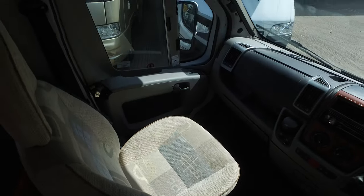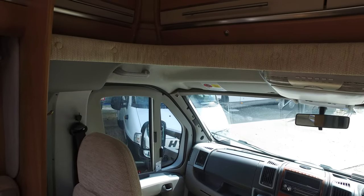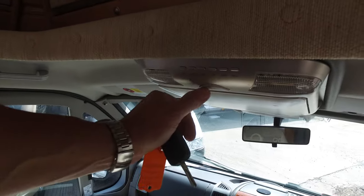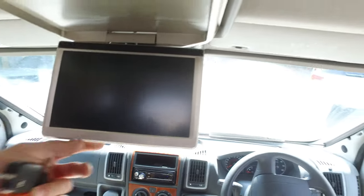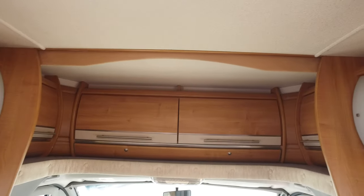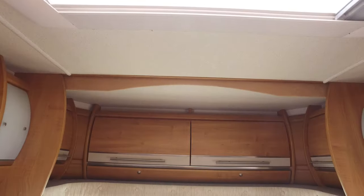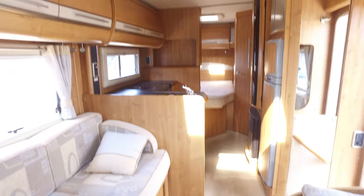The swivel seats give you basically a lot more space — almost like the feeling of an A-class, but not quite. There's a little drop-down TV here, and up in the low-line area above you can use it obviously for storage. If I just swivel this round, this gives you the full layout of the Dakota.